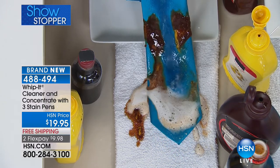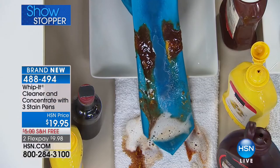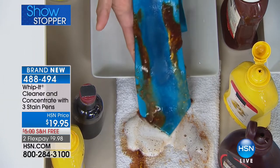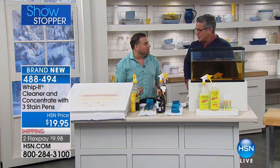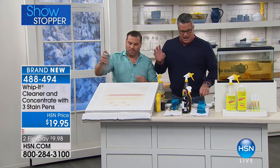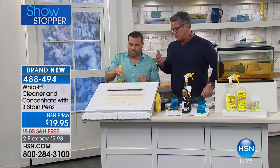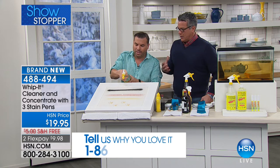If you have an eyesore on a sofa, carpet, or rug, it will immediately diminish those stains — it will completely take them out. It does not diminish the color of the tie or fabric; it neutralizes the stains. We've sold tens of thousands of Whip It because it actually works.